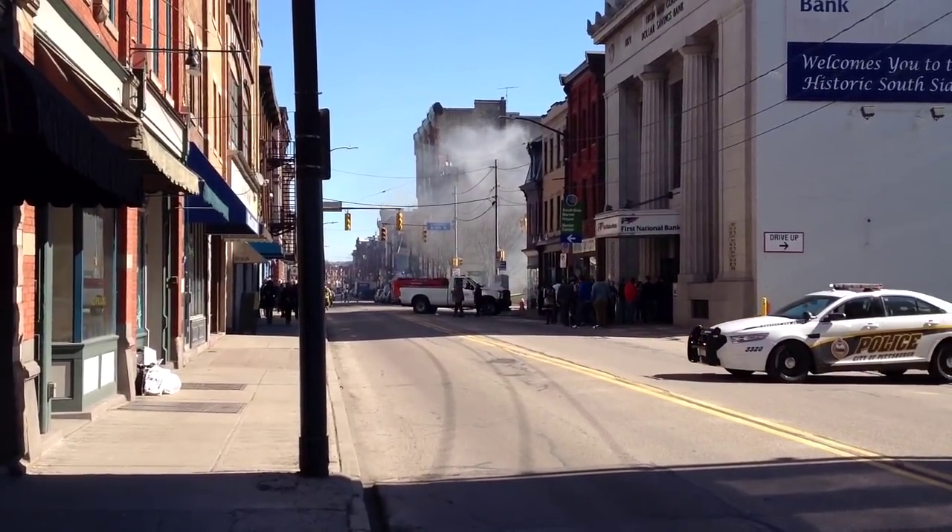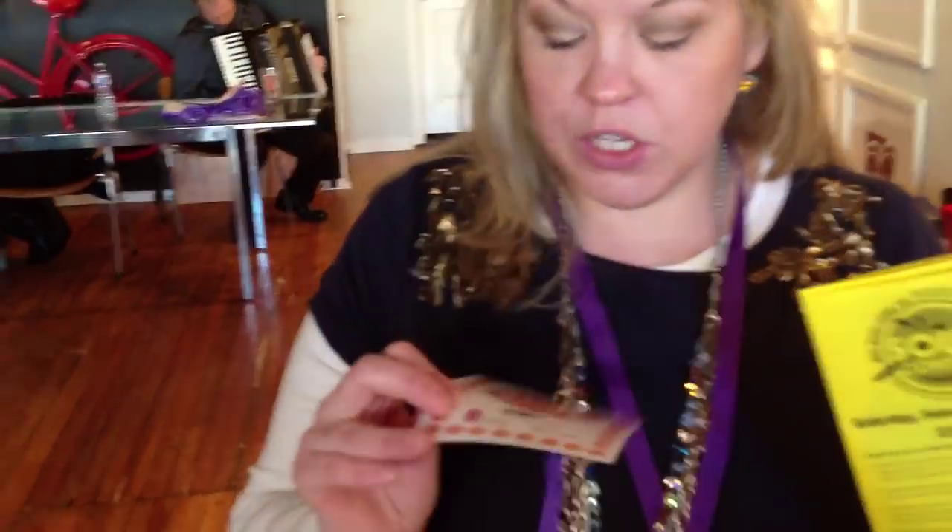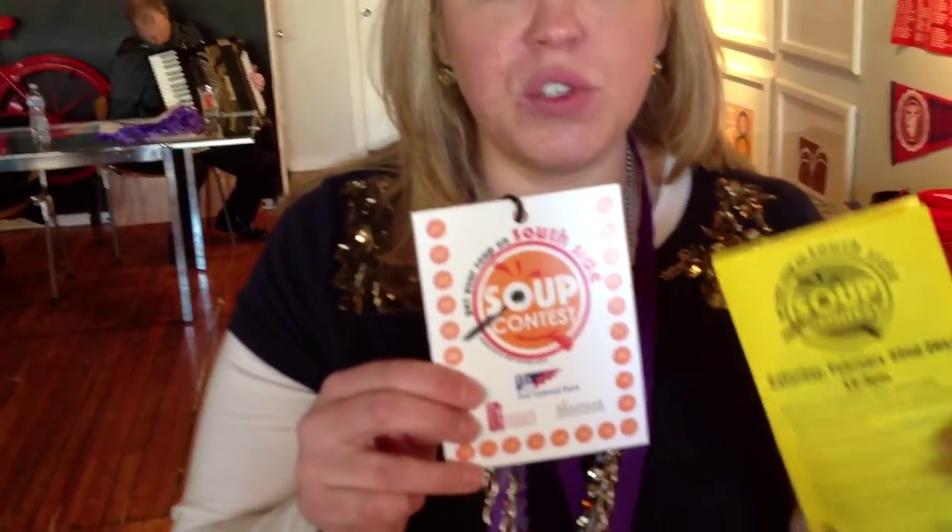Once you're registered, you get basically a map of the 26 area local restaurants and businesses. It's sort of like your golden ticket — and then you get your real golden ticket. So in each restaurant that you go to, you get your soup and you check it off. And you get to sample 26 different kinds.